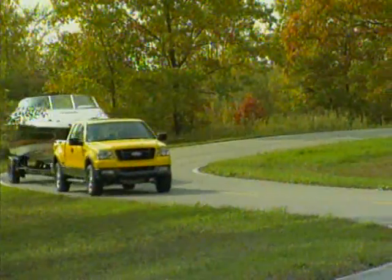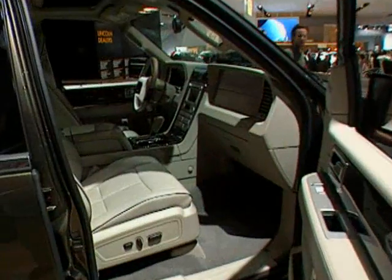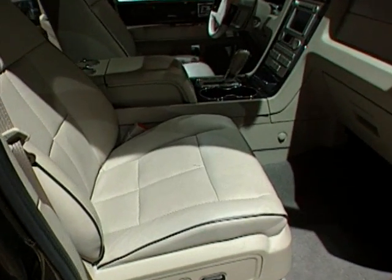And it's not just the Mustang. The 2008 models of the Ford F-150, Ford Expedition, and Lincoln Navigator all contain soy foam seats.